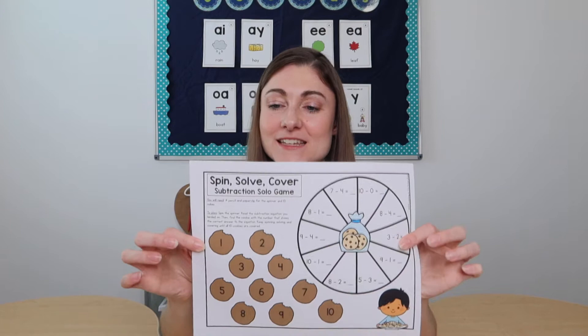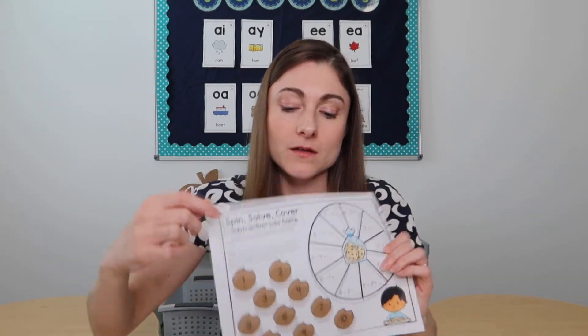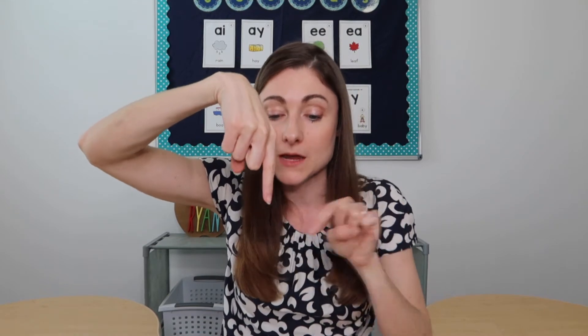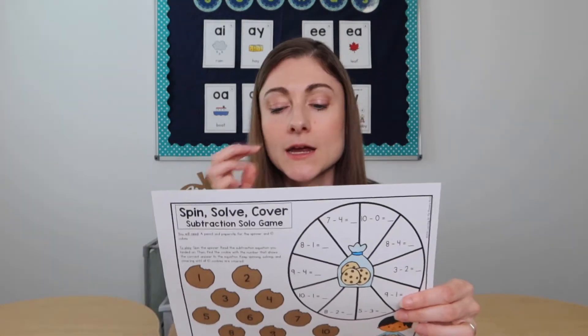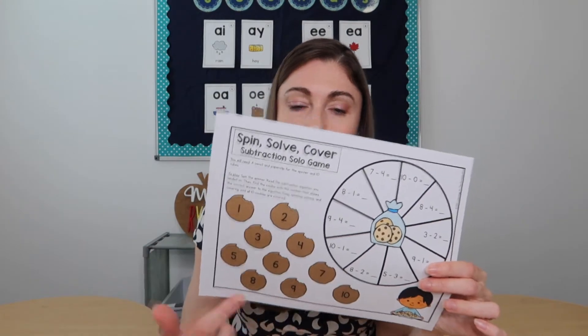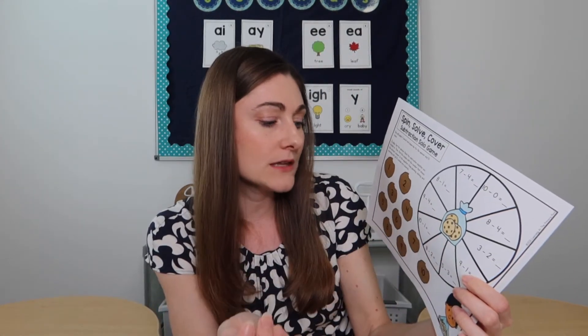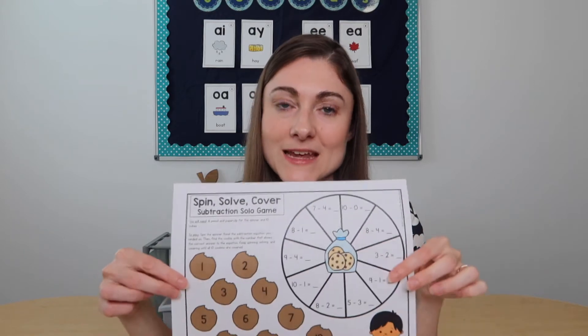Activity number two is this type of spin, solve, and cover game. It's very simple — low prep for you, which is always a plus. Kids can use a paper clip flat on the page and hold a pencil perpendicular to spin it, or you can use clear spinner overlays. They spin an equation, solve it — using a whiteboard or scrap paper if needed — and once they've solved it, they cover the appropriate cookie with a counter. So if they spun nine minus four, they solve it and cover the number five. The spinner element keeps it fun and exciting, making it feel like a game.